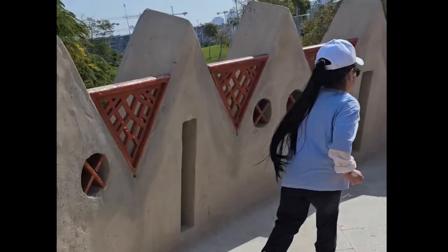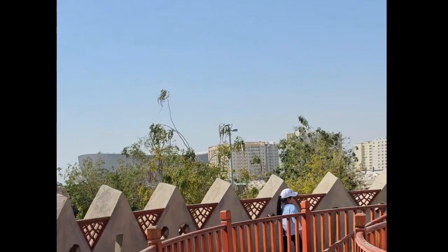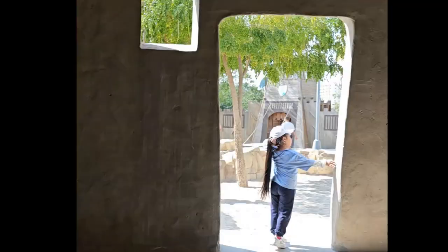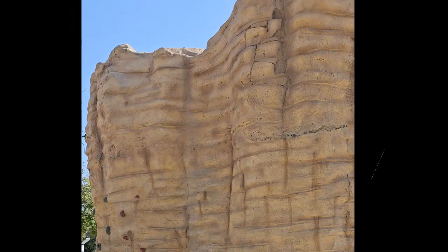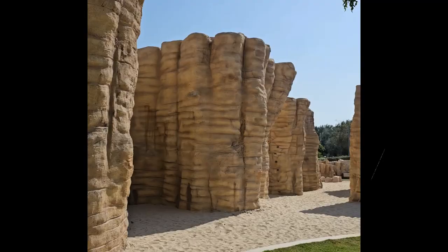And when you climb to the top, get ready for an incredible view of Lusail City. For kids who crave adventure, check out the wall climbing zone. It's a special area with rock-like walls and holds for climbing.